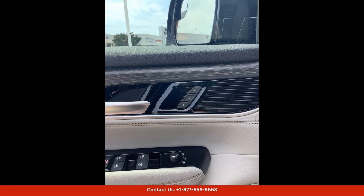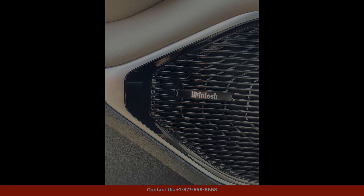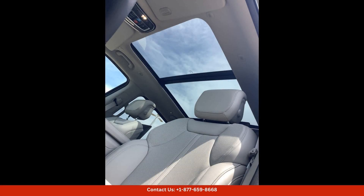Overall, the River Rock 2024 Jeep Wagoneer Series 3 in Waco, Texas, is a top-of-the-line SUV that offers a perfect blend of style, performance, and comfort for drivers who demand the best.